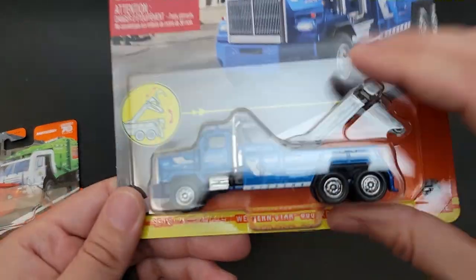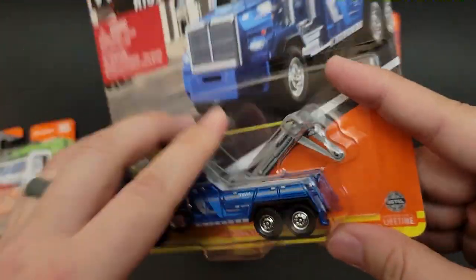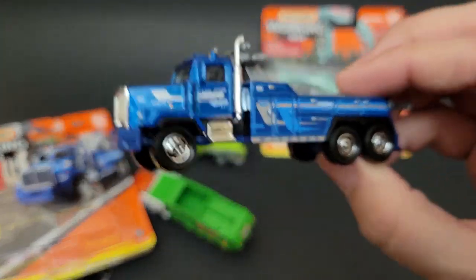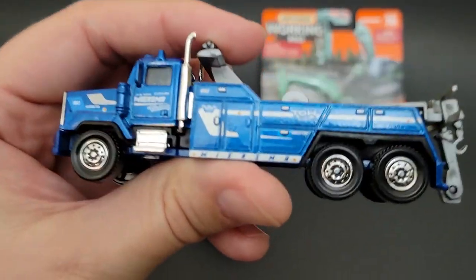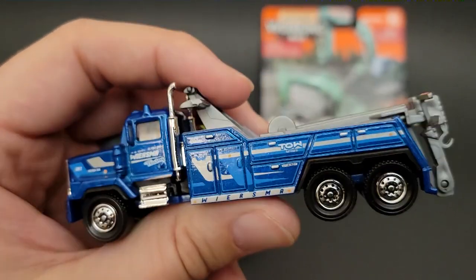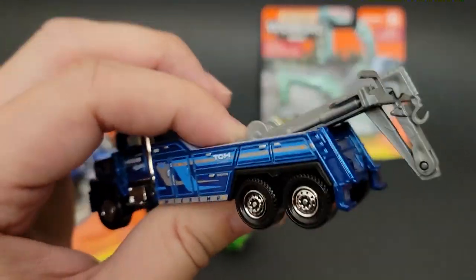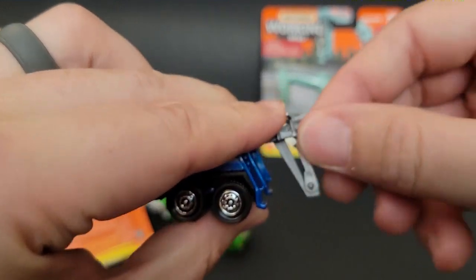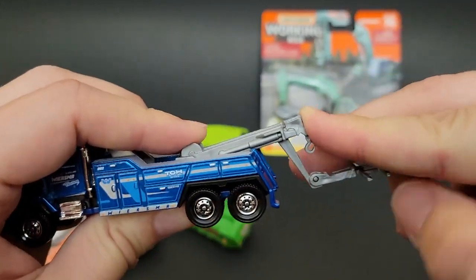Let's go ahead and open up one of my favorites — the Western Star 6900 XD. Tow trucks are the best. I wish they would come out with another one. We've got an International, but maybe a Kenworth — and if they could make a rotator, I think that would be so cool. What do you guys think? We've got Wiersma Towing. It's kind of cool — it has a Western Star look to it, which is kind of like an International. I like the underlift, so if you pull out the boom, it's got the underlift. You can still do heavy recoveries, but you have no articulation. Articulation would be awesome.